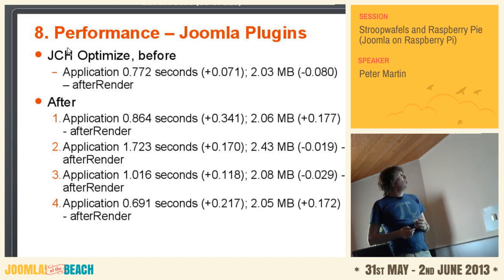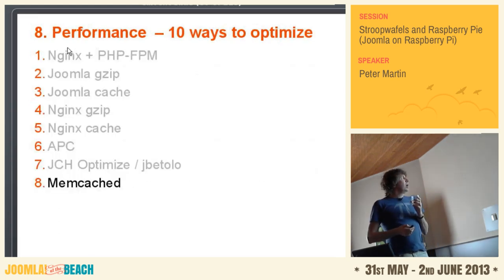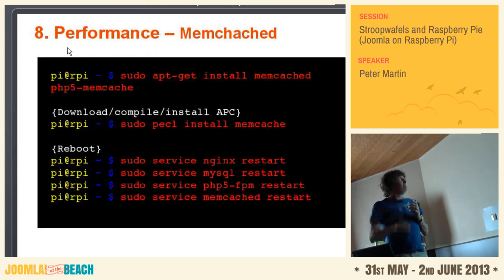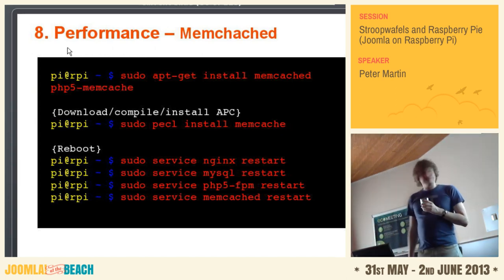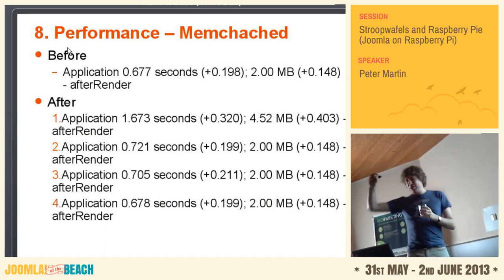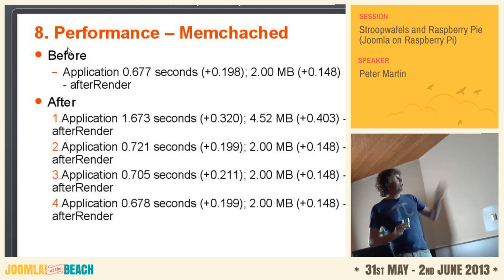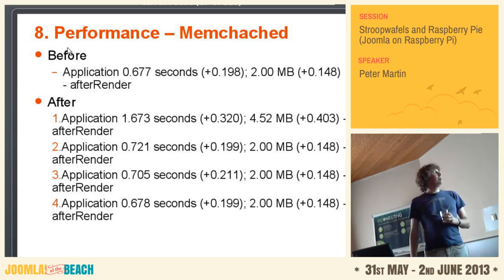There's something called memcached — it's for caching SQL queries. I had to install it, download and compile memcached, and then restart four servers to get it working. It didn't work. But today at the SiteGround guys I saw that they had a configuration setting in Joomla where they could set the caching to memcached and APC. I didn't set those settings properly. Maybe I didn't do it right. But in this case, it didn't perform on my server.